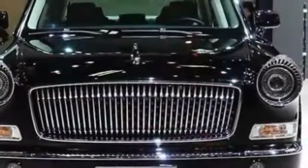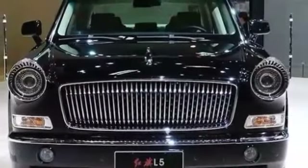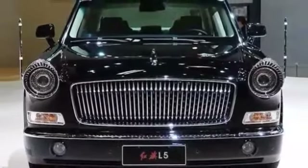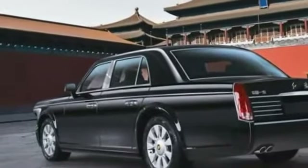Number 9. Hongqi L5, China. Chinese leader Xi Jinping's official state car is the Hongqi L5.